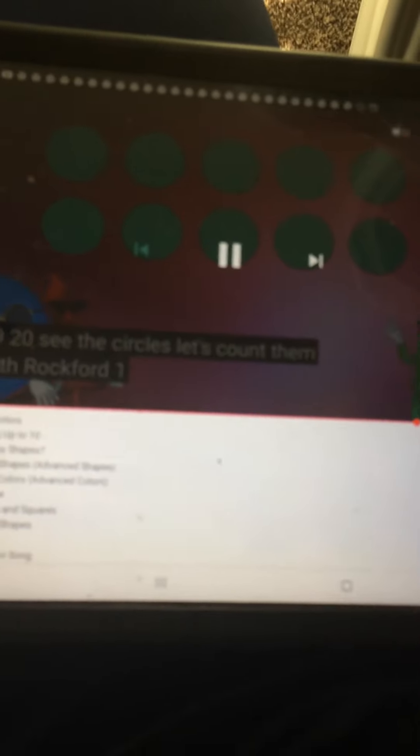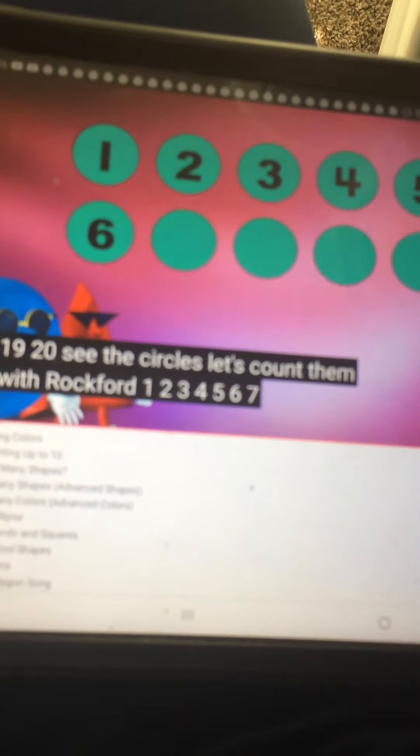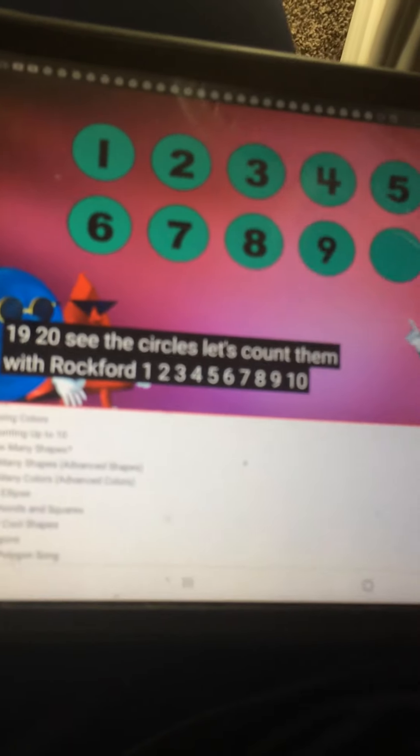See the circles? Let's count them with Rockford. 1, 2, 3, 4, 5, 6, 7, 8, 9, 10.